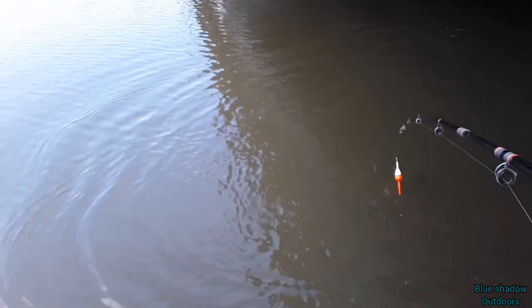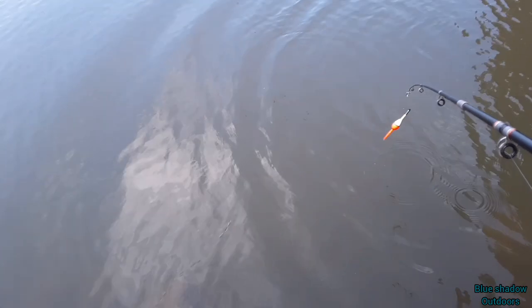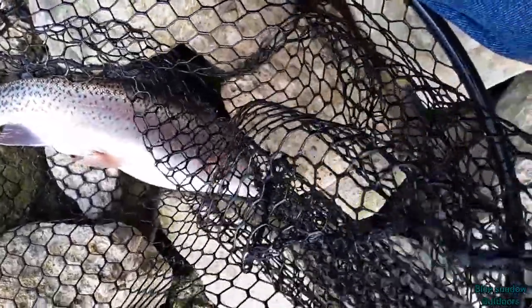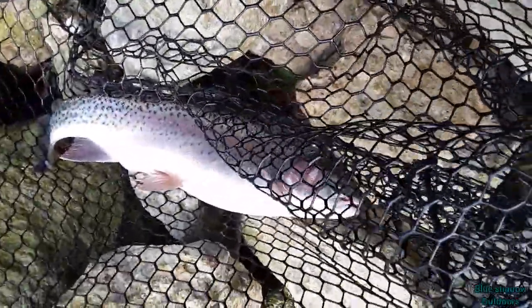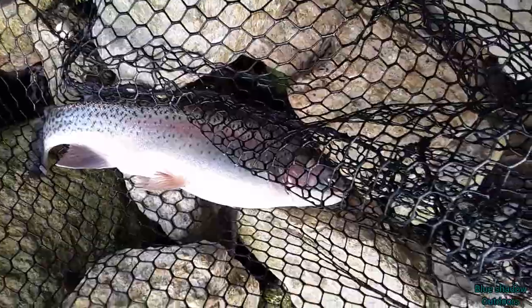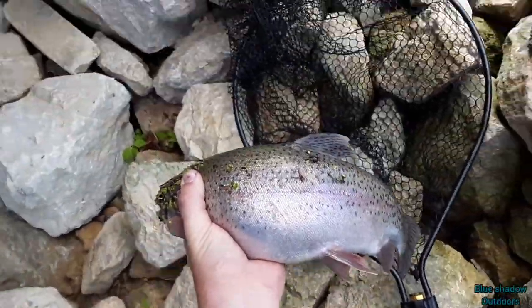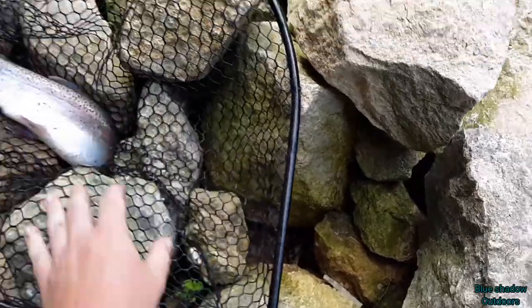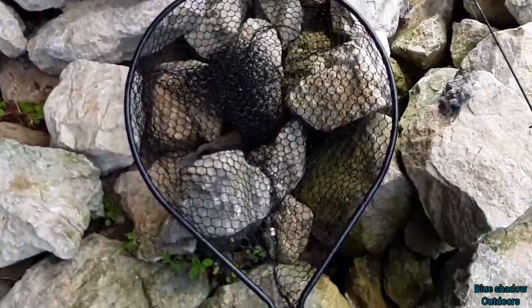We got a nice one finally here! Okay, netting time. There we got a nice one. Probably a good eater — we're going to probably keep this one. Look at that. First rainbow, first keeper. Probably the only keeper we're going to keep too. Let's see if we can get some more.